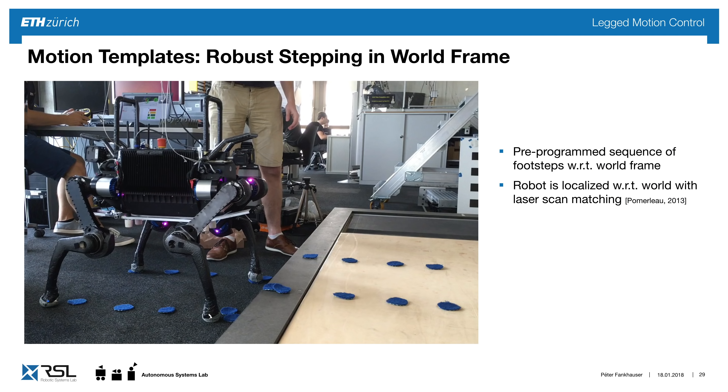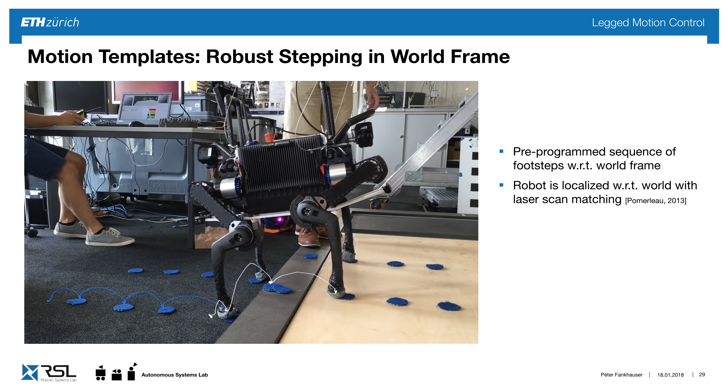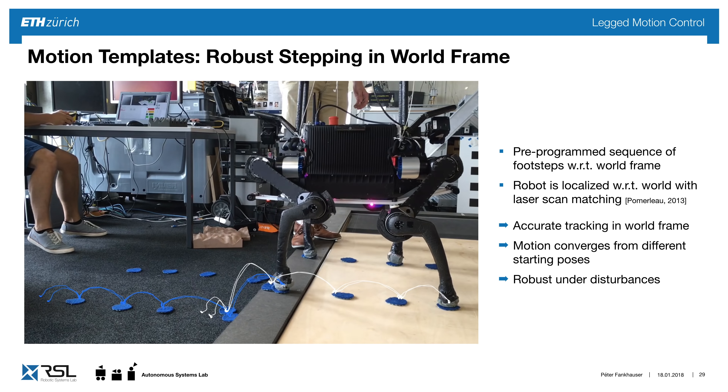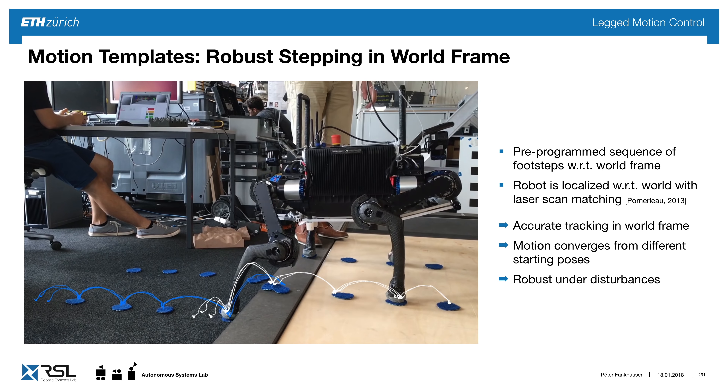When working in real environments, it's important to track the robot's motion accurately with respect to the environment. We pre-programmed a sequence of footsteps shown as blue dots on the ground in the world frame. The robot is localized with respect to the world frame using scan matching with the laser. Starting multiple runs from different positions, after one step the robot already steps onto the desired locations. Even under disturbances — a person pushing the robot or a pipe on the ground — the motion is tracked robustly.